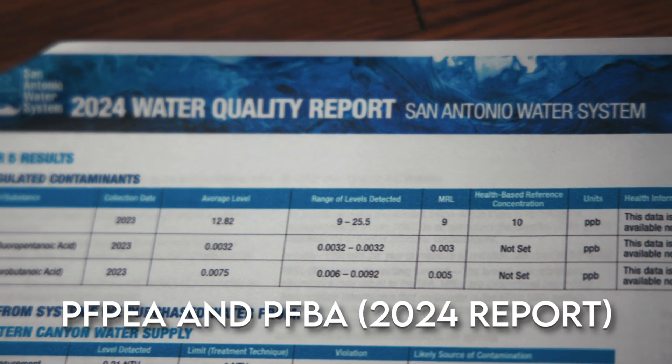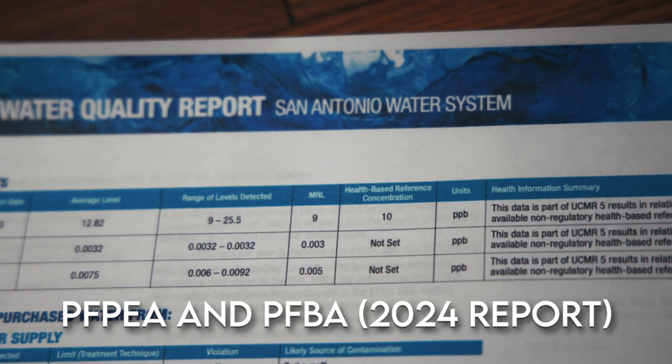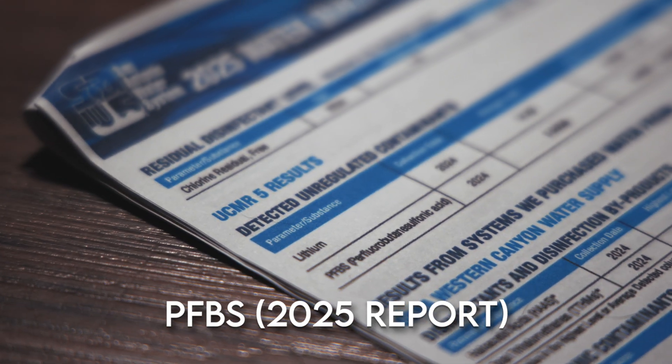Then, suddenly, three PFAS showed up: PFPEA and PFBA in the 2024 report, and PFBS in the 2025 report. That could just be coincidence, but maybe they had never tested for those three chemicals before, or they never reported on them. We reached out to the San Antonio Water System to ask, but so far haven't been able to speak with anyone who could answer our questions. We'll add an update in the video description if we hear back. Either way, wouldn't it make sense to give our water utilities the support and requirements they need to expand PFAS testing and share as much information with the public as possible?